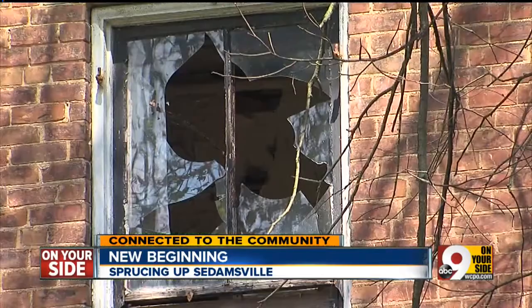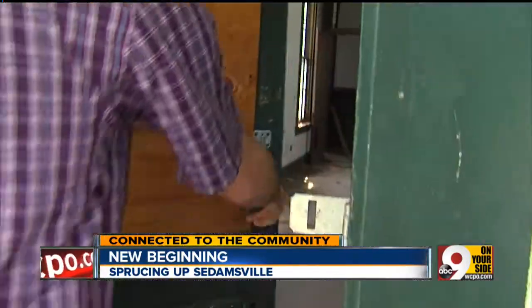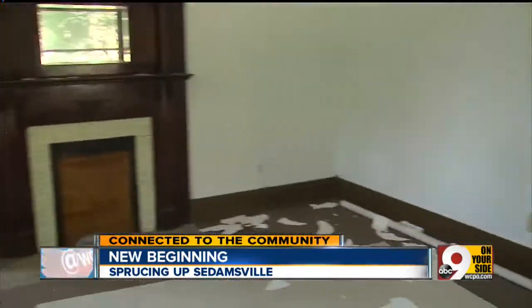Many of the houses in Sadamsville were built before 1930. They've seen better days. Sadamsville is a historic neighborhood. Seth Walsh wants to restore Sadamsville one house at a time, and he's starting here with this abandoned house.